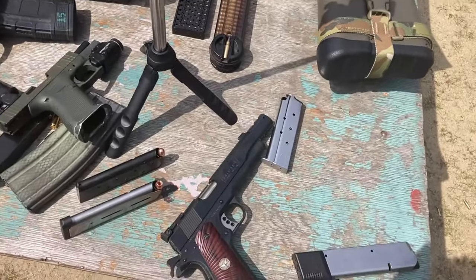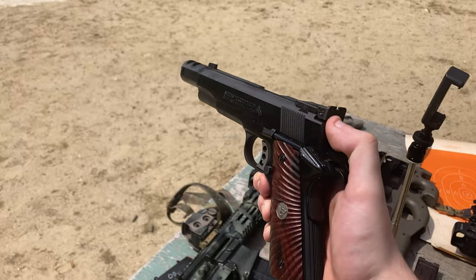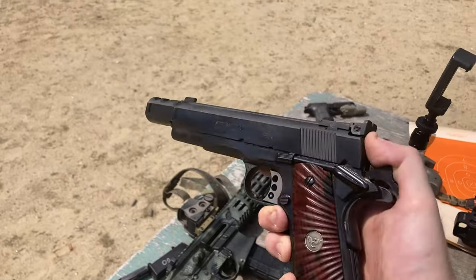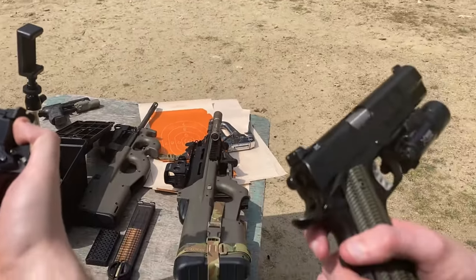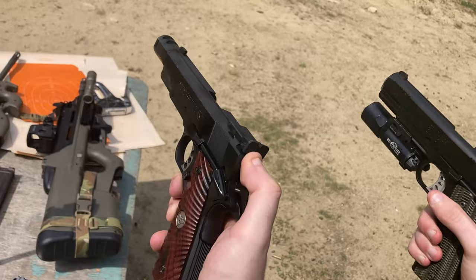Lastly, the fact that the firearm is a single stack — which means all the rounds in the magazine are lined on top of each other rather than staggered — means the firearm is thinner than the likes of Glock or SIG. This can aid in concealability, depending on your hand size and the firearm size. But overall, it makes the firearm much more comfortable to hold.